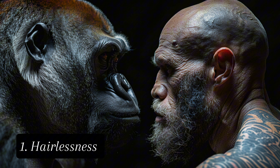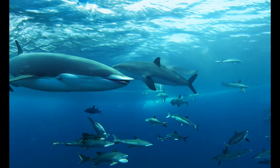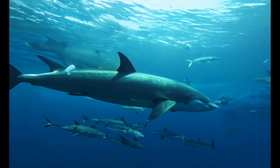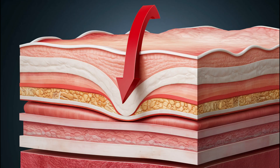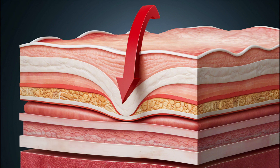First, hairlessness. Humans are notably less hairy than our primate cousins. AAT supporters argue this is an aquatic adaptation, similar to other marine mammals like dolphins and whales. Second, subcutaneous fat. We have a layer of fat under our skin that's unusual for primates, but common in aquatic mammals.